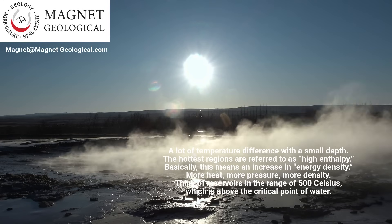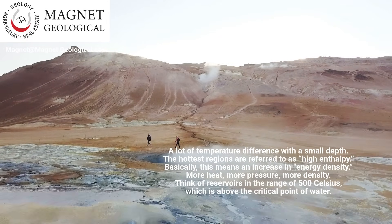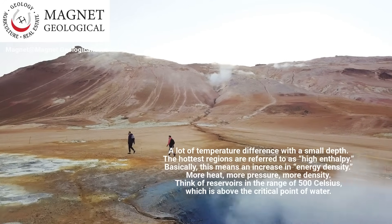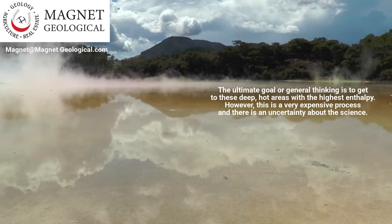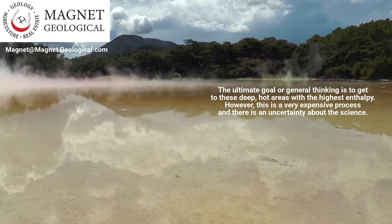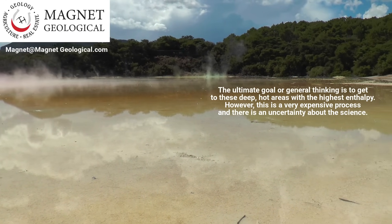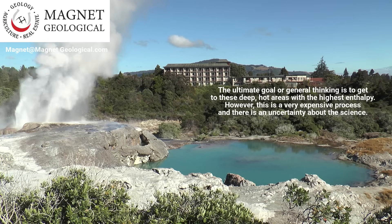The hottest regions are referred to as high enthalpy, which basically means an increase in energy density — more heat, more pressure, more density. Think of reservoirs in the range of 500°C, which is above the critical point of water. The ultimate goal or general thinking is to get to these deep, hot areas with the highest enthalpy. However, this is a very expensive process and there is uncertainty about the science.